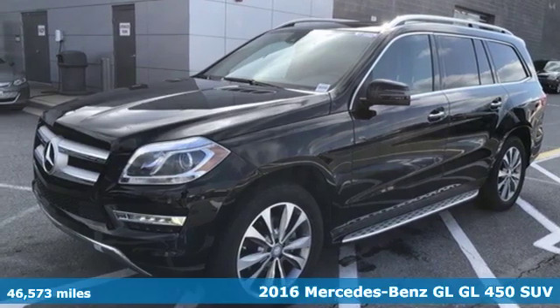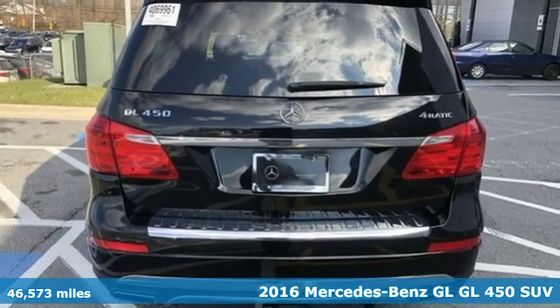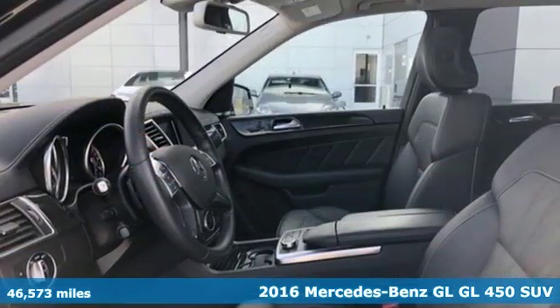Here's a 2016 Mercedes-Benz GL. Mercedes-Benz keeps setting the standard and driving forward.